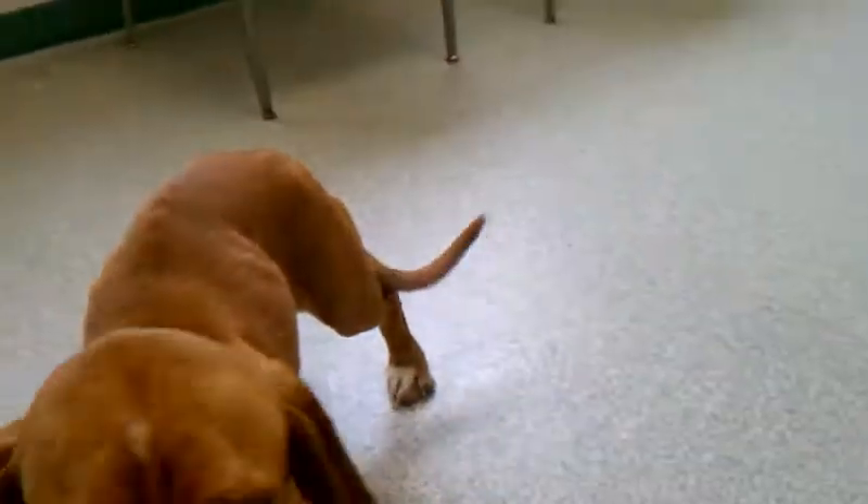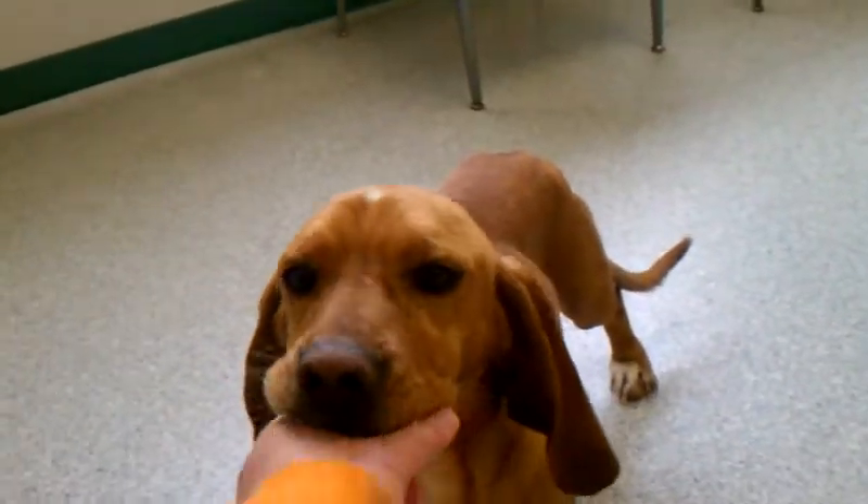He's a little bit too skinny right now to neuter, but he's getting his shots today. He's going to come over and put some weight on, and then he'll get neutered.